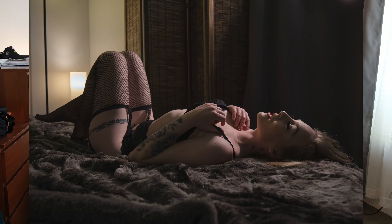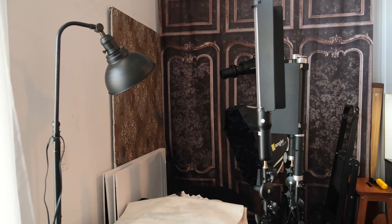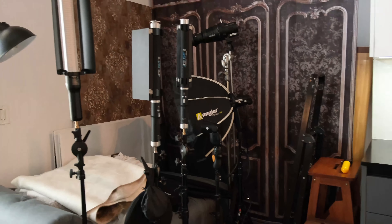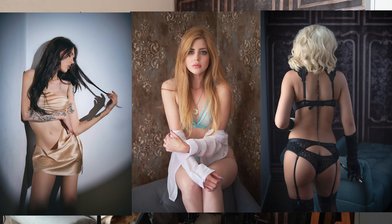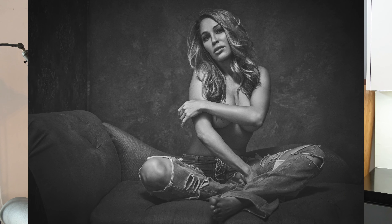Here are some photos from the bedroom set. This is our corner — we can do a lot in this corner. I have apple boxes, ladders, and a bunch of different lights. I'm going to show you some photos from this area, and I think you're going to be pretty surprised how they look.